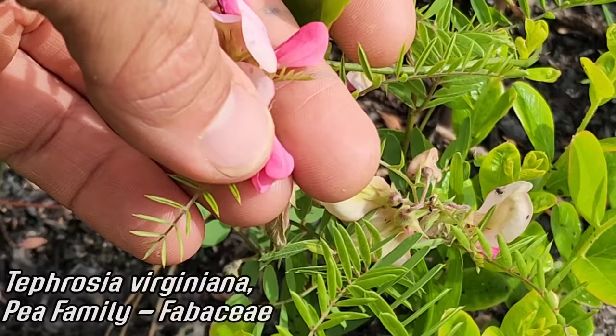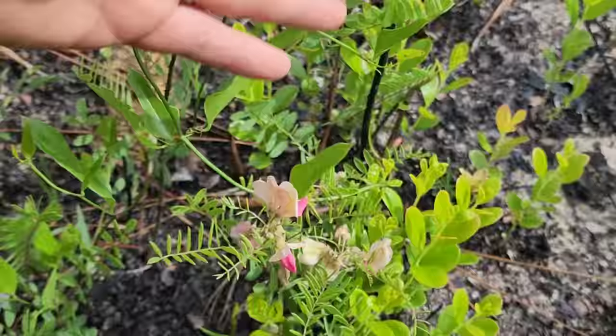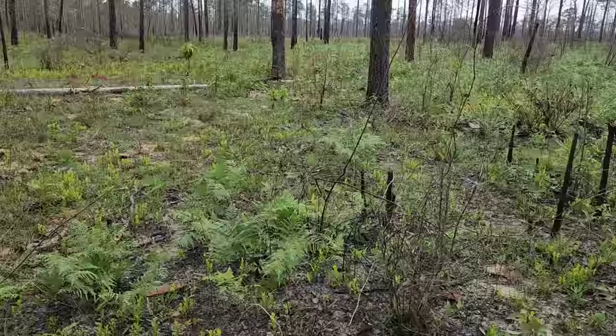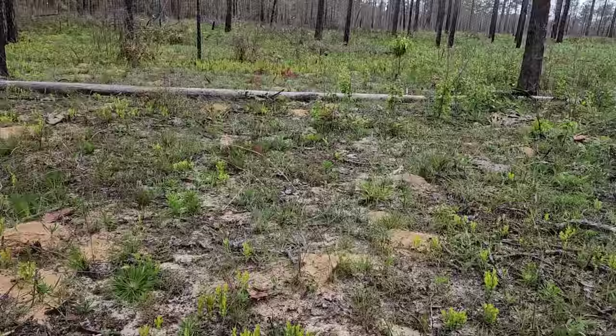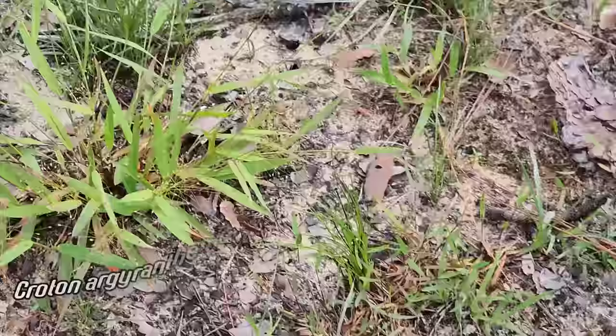Down here we've got Tephrosia virginiana, a wonderful little pea. You can see it with that pink banner and then a magenta set of wings and keel — just two fused petals at the base. Of course the pinnate foliage is just coming up fresh from this burn scar. Look at how quickly stuff comes back — this was burned very recently, like the last few months, and stuff is already popping back, seemingly unscathed.